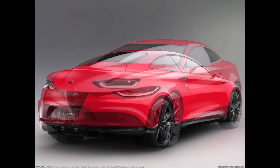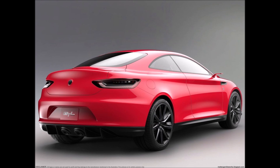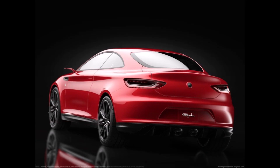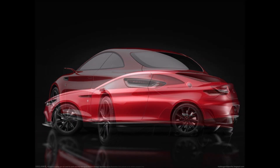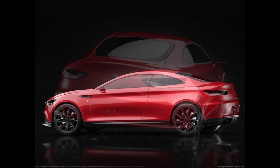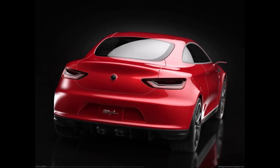The front of the digital project is characterized by a muscular bonnet, elegant optical groups with LED technology, the iconic Trilobo with the Alfa Romeo logo in the center on top, and a lower grille with a honeycomb texture plus a smaller splitter most likely made of carbon fiber.